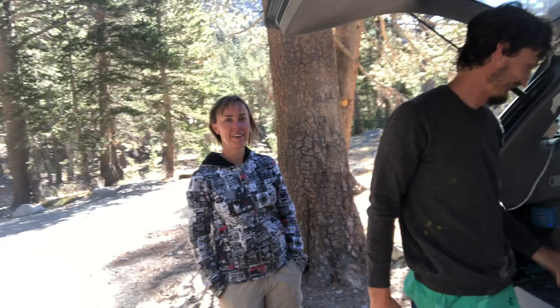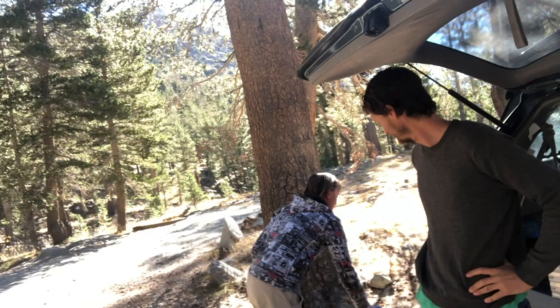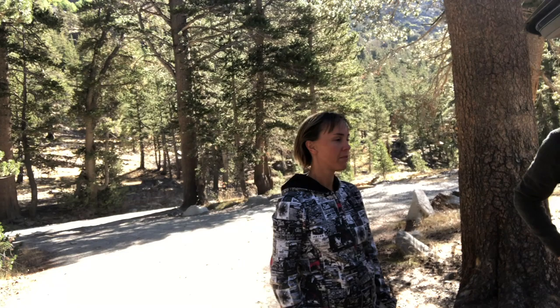Good morning! I slept at this trailhead here. I met these fine folks — they're from Australia. We got Ben over here and Emma, and they were kind enough to invite me over and share their meal with me. They gave me porridge this morning. Thank you guys so much for that.